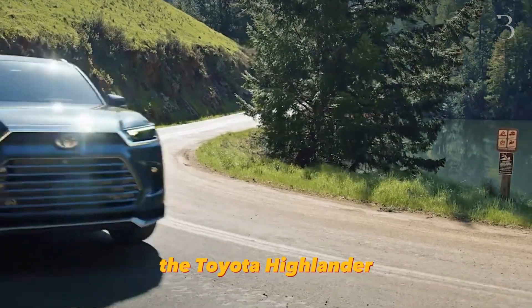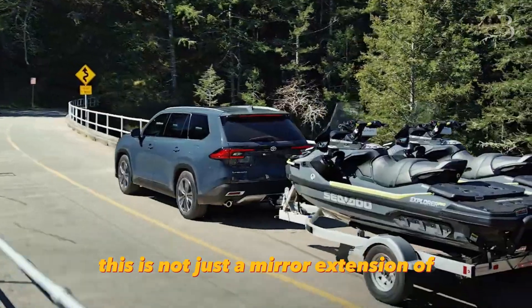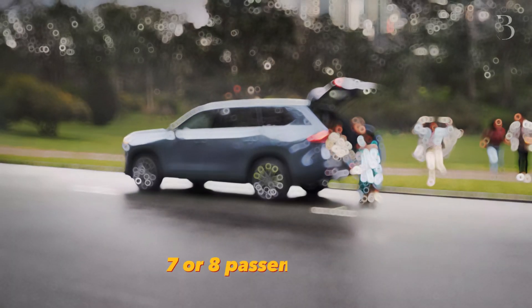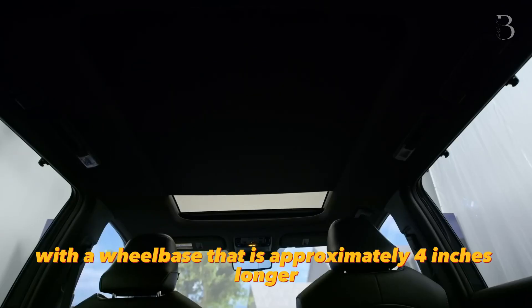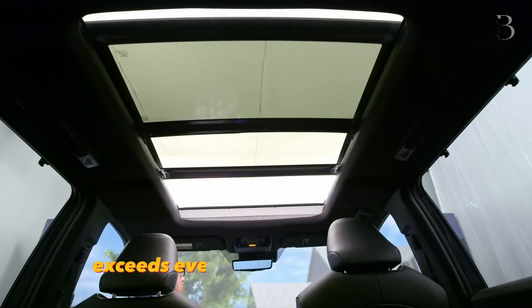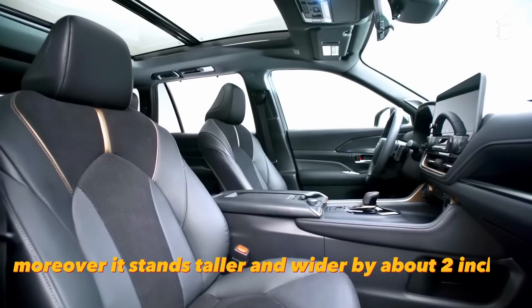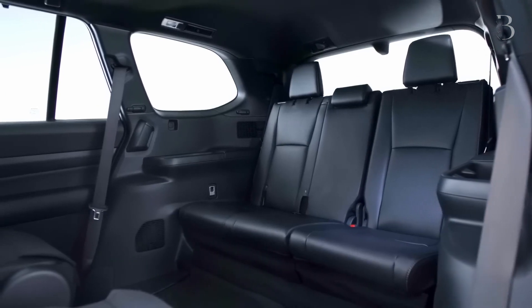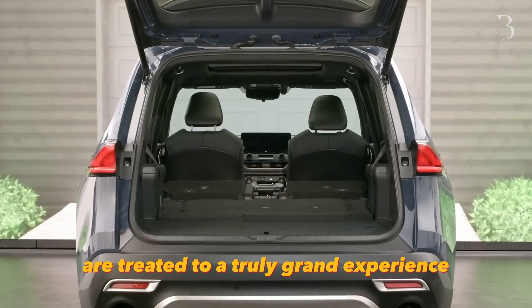Derived from its sibling, the Toyota Highlander, the Grand Highlander shares some components, powertrain, and a name. But make no mistake, this is not just a mere extension of the Highlander's third row. The Grand Highlander was purposefully designed as a true 7 or 8 passenger SUV, boasting impressive dimensions. With a wheelbase that is approximately 4 inches longer and an overall length that exceeds even the largest Highlander, it offers an abundance of space. Moreover, it stands taller and wider by about 2 inches, further accentuating the roominess within.